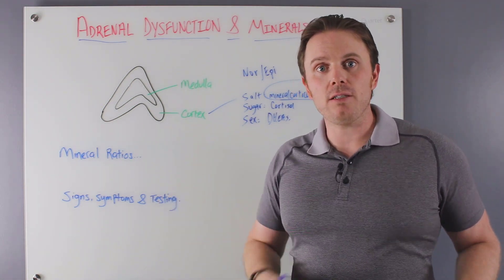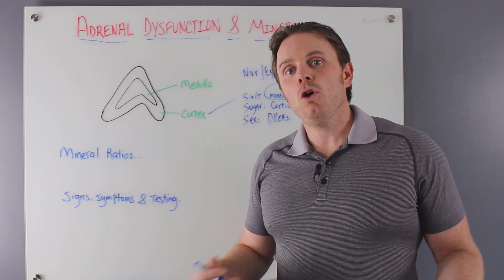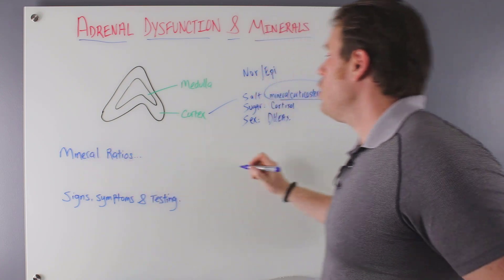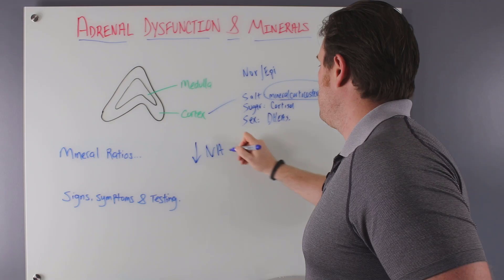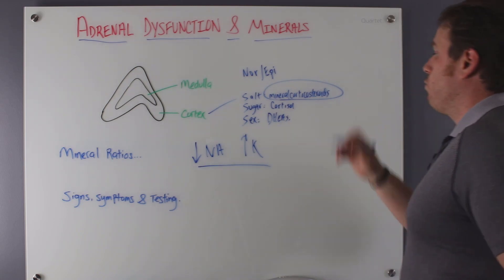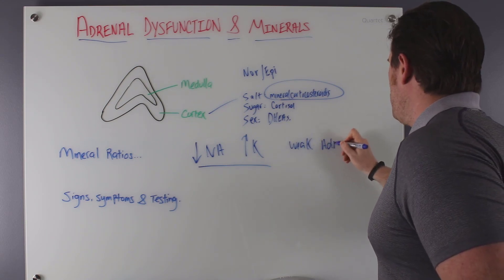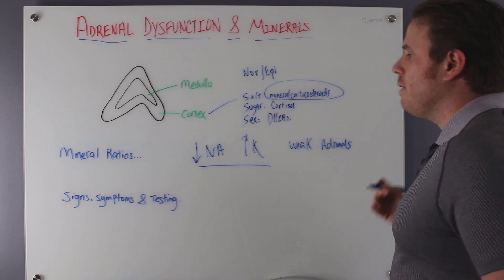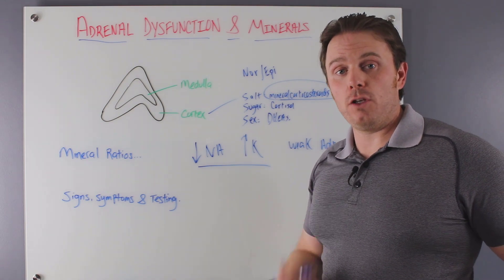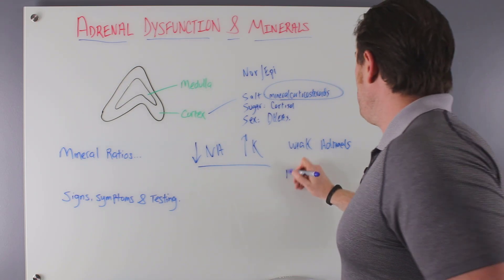Especially when we're stressed, it's very easy to lose and pee out minerals — very easy to pee out sodium. A common pattern we see with very stressed, weak adrenal glands is low sodium and high potassium. Acutely though, we'll also see a lot of potassium drop — significantly excreted in the urine — and we'll see a lot of hypokalemia symptoms with acute adrenal stress.